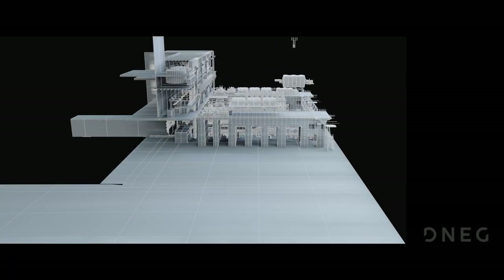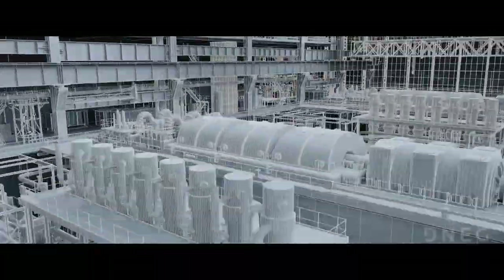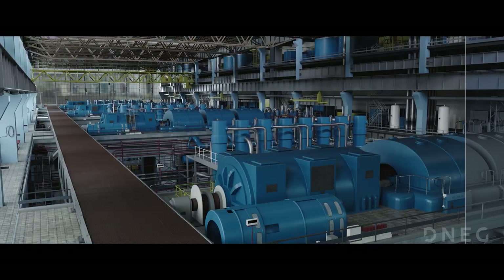The Turbine Room is a recreation of the Egbra Power Station in Yorkshire that doubles as the Etienne Corporation's secret headquarters in Hobbs and Shaw. This asset is a testament to procedural modelling and texturing efficiencies, taking only five weeks to build, including model, texture and look development time.